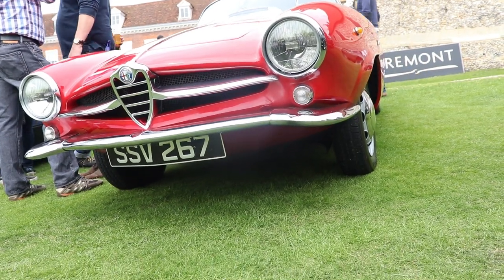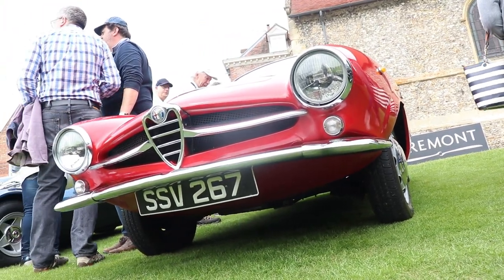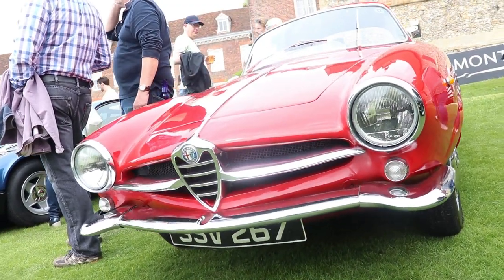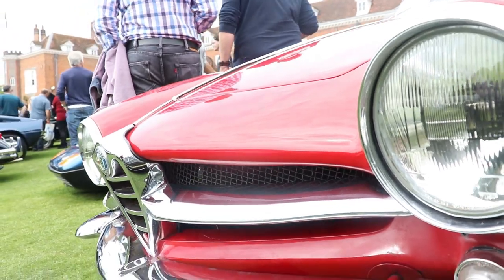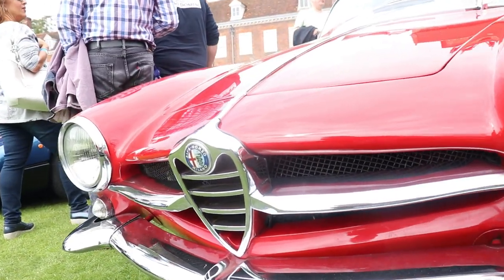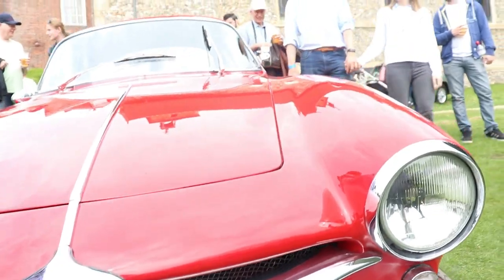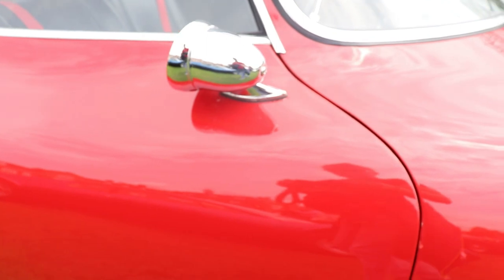The wheels are nice as well — they are 15-inch. From the front, it looks something like a Mercedes SL, just with a different grille. Absolutely amazing, an amazing piece of art. Alfa Romeo badge on the front — Alfa Romeo Milano. The mirror as well is very, very beautifully made.